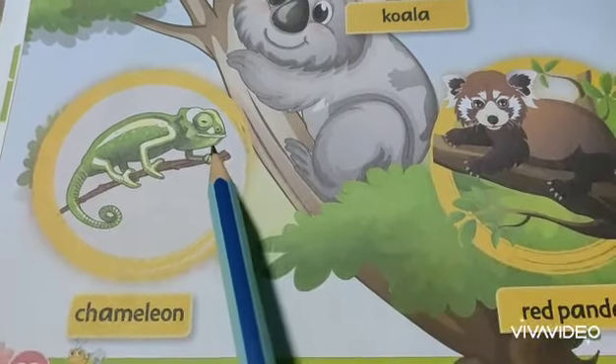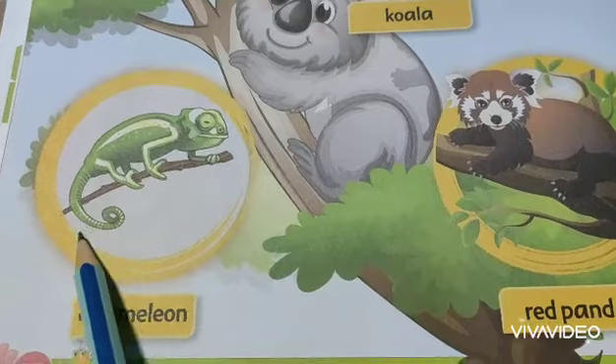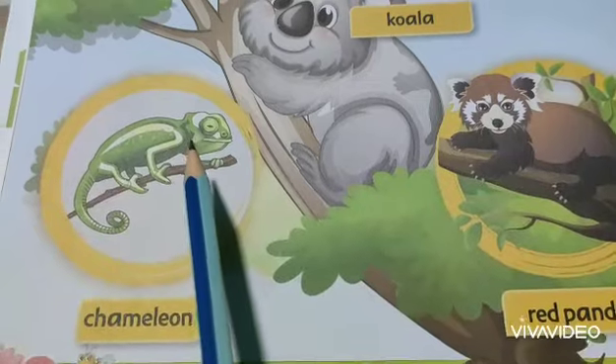The body of this type of lizard is well built for climbing and for walking along the thin branches of trees.